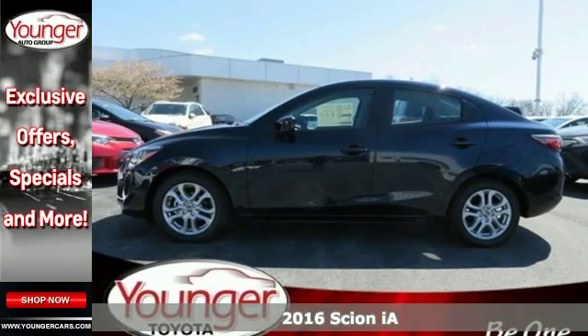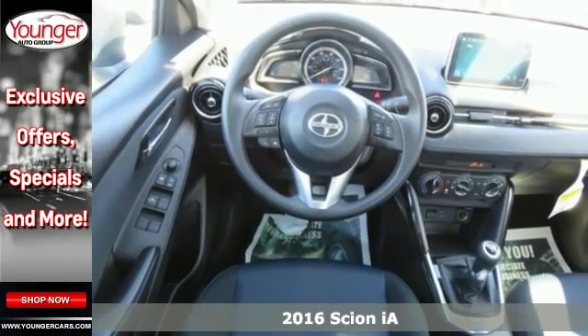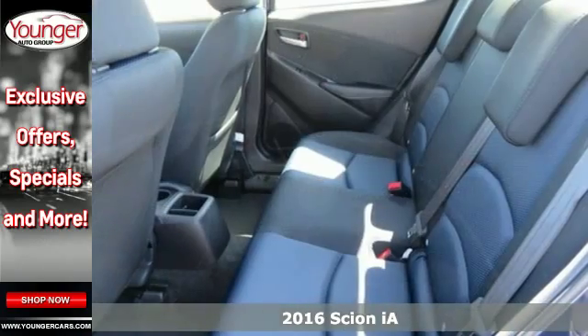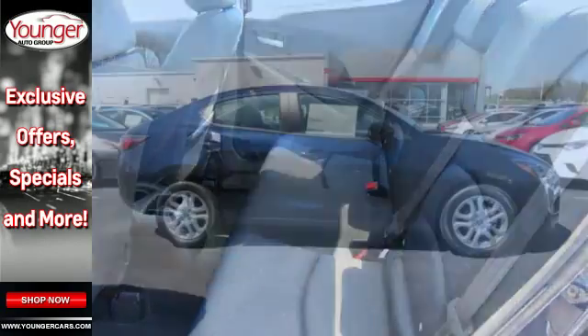It's a 2016 Scion iA. An aggressive and muscular design is sure to attract the attention of others, but what will keep yours is the premium features that come standard on this iA.